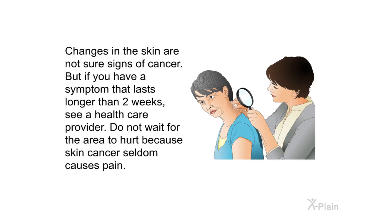Changes in the skin are not sure signs of cancer, but if you have a symptom that lasts longer than two weeks, see a health care provider. Do not wait for the area to hurt, because skin cancer seldom causes pain.